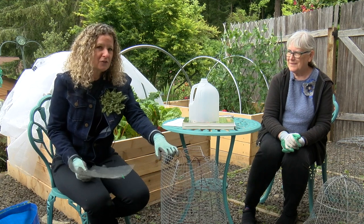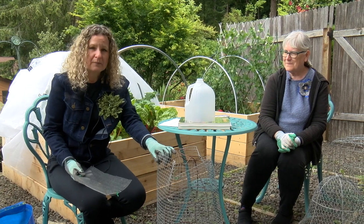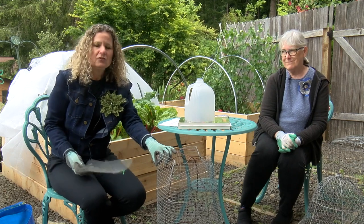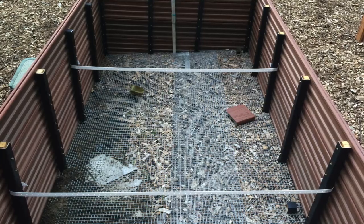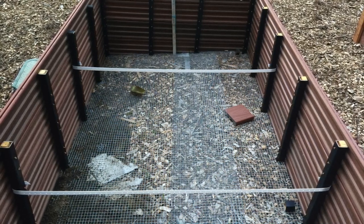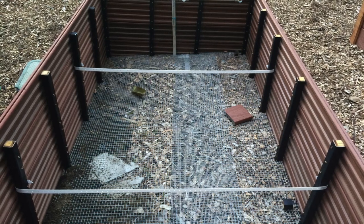Monitor these frequently to make sure your plant doesn't grow through and become damaged, and that wildlife doesn't get caught in it. To prevent tunneling pests, lining the base of raised beds with quarter-inch metal hardware cloth can keep voles, moles, and other diggers away from your potatoes and flower bulbs.